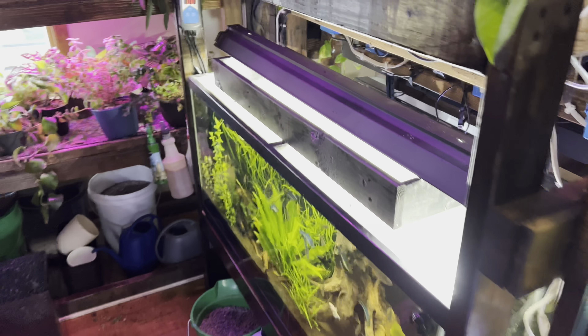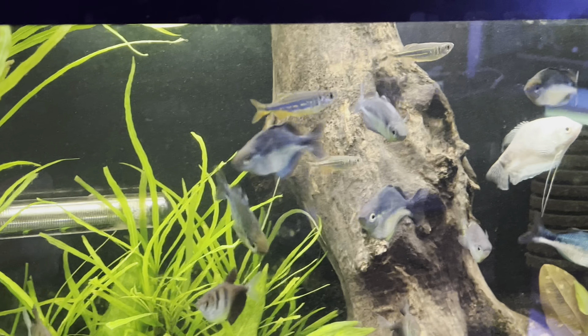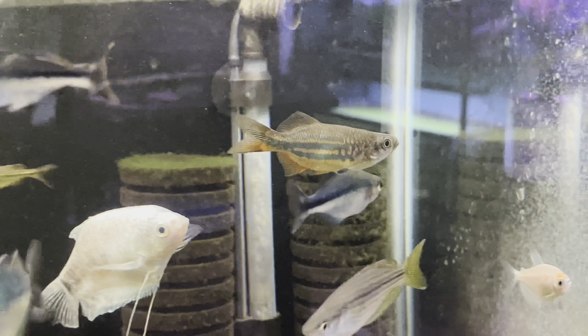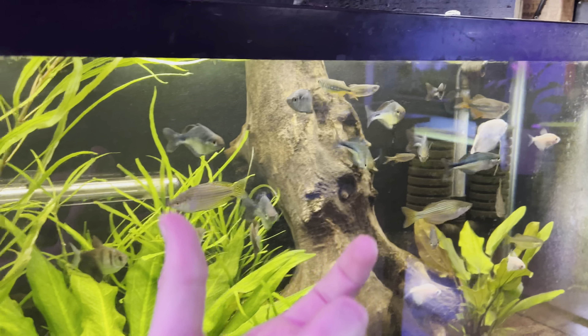Number three is danio fish — this is one people don't think of, but danios are awesome. These are giant danios right there; they're ridiculously awesome. This is like a 99-cent fish, super cheap and super underrated. They get pretty big, so you'll want a 55-gallon tank to keep them.